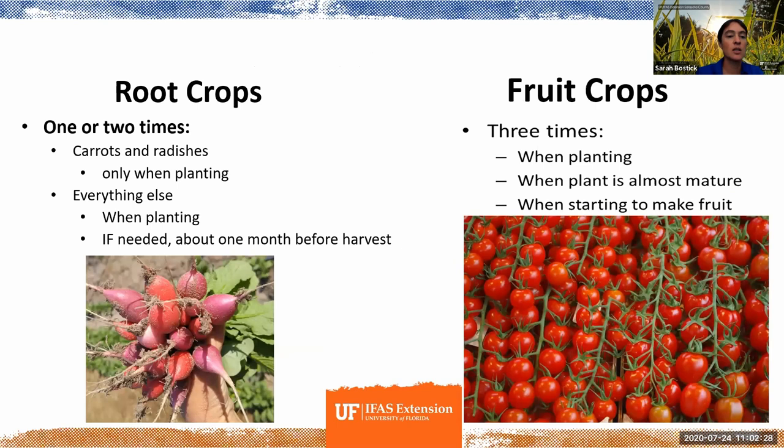For root crops like radishes, generally one fertilizing is enough. Plants can send energy down into roots or up into leaves. Most nitrogen gets sent up into growing more leaves. So by adding too much fertilizer or fertilizing too often with root crops like carrots, radishes, turnips, or beets, you'll likely end up with really beautiful, lush leaves but much less root than you were banking on.